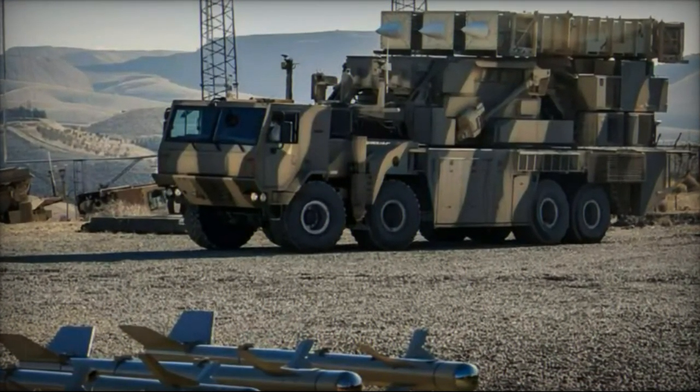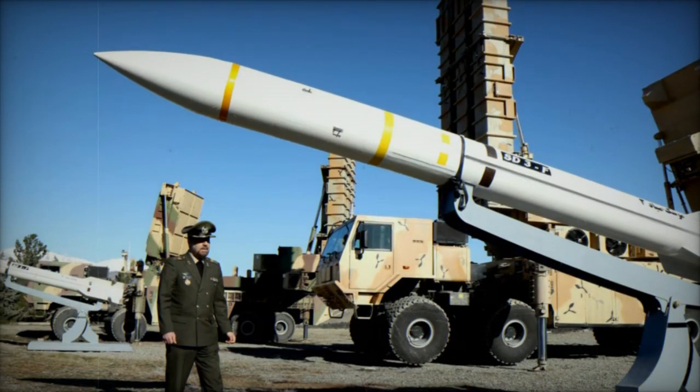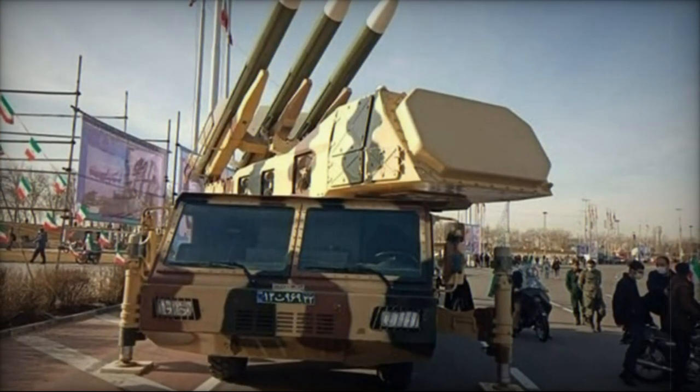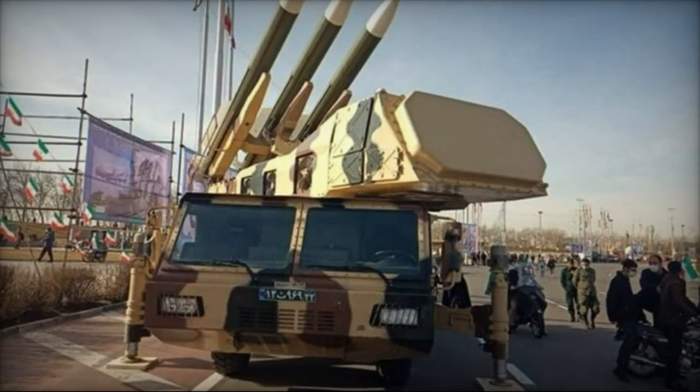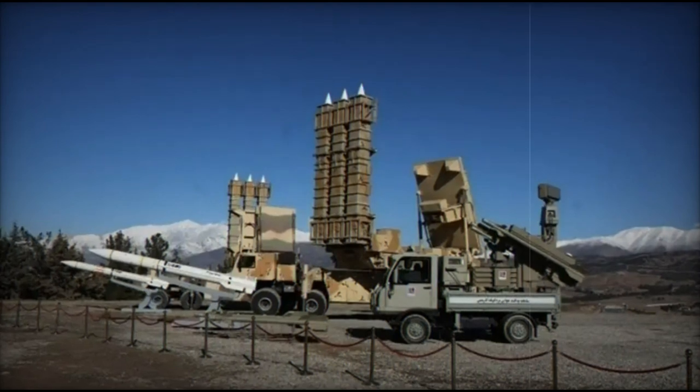The Azaraq low-altitude air defense system, introduced to complement the Shahid Arman, is geared towards countering threats from drones, quadcopters, cruise missiles, and other small airborne targets. It features both stationary and mobile configurations, equipped with radar and optical guidance systems for surveillance and engagement.